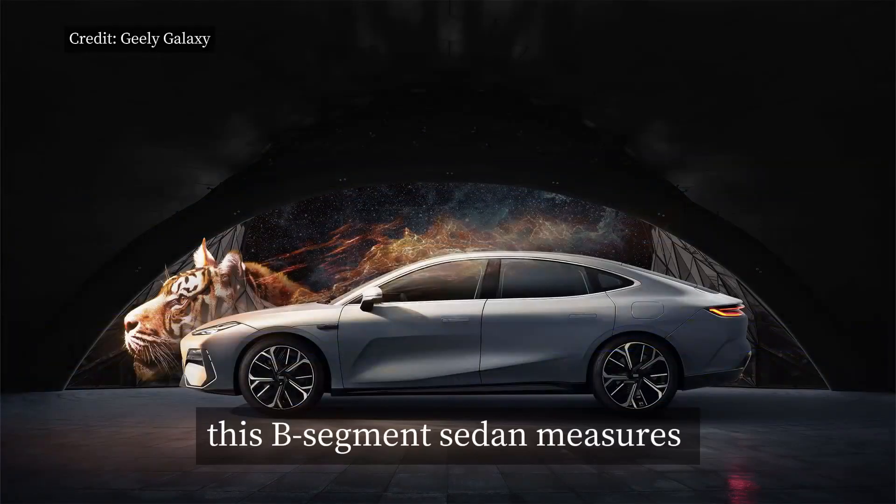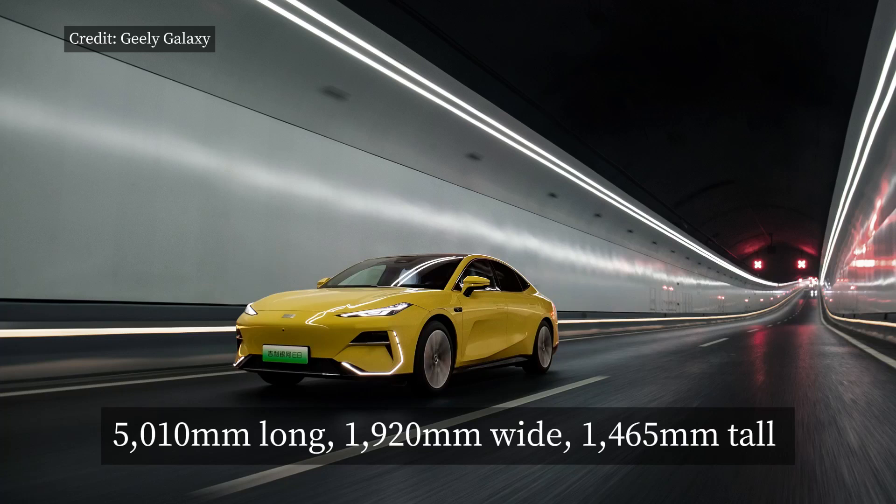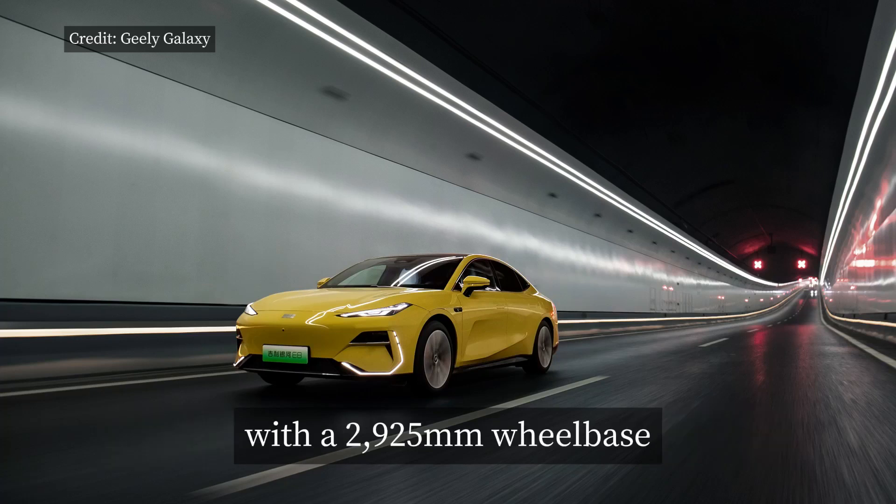This B-segment sedan measures 5,010 mm long, 1,920 mm wide, 1,465 mm tall, with a 2,925 mm wheelbase.